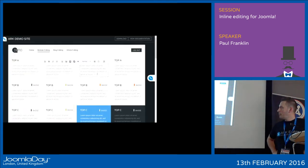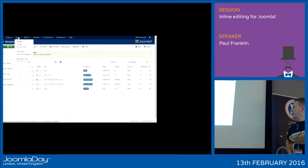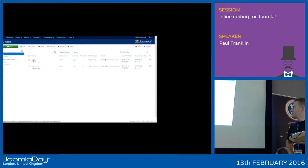I recall demoing inline editing at J and Beyond last year, and a few people came back with questions. First, you need to be logged in to the front end of your site. Second, your user account needs to have editing privileges. Lastly, there are a few Joomla settings for module editing I'd like to show you. Let's quickly work through this on the back end — go to a user and give them publishing privileges so they can edit content on the front end.